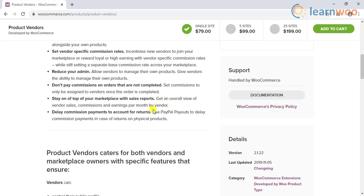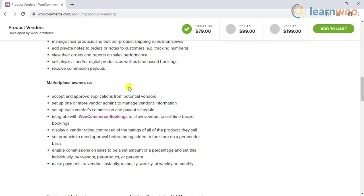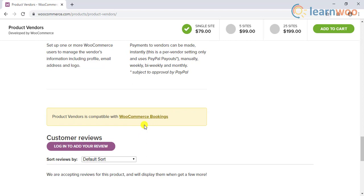There is also an option to delay the payment to deal with the possibility of customers returning products. Furthermore, the plugin offers sales reports that give you a bird's eye view of sales, vendor earnings, commissions, etc. One major advantage is that you can sell any product type using this extension and even integrate seamlessly with WooCommerce bookings.